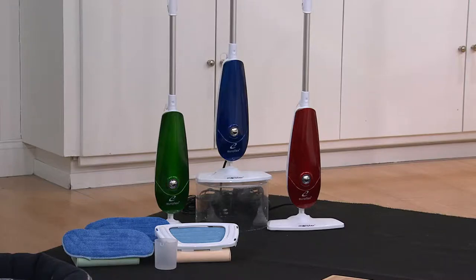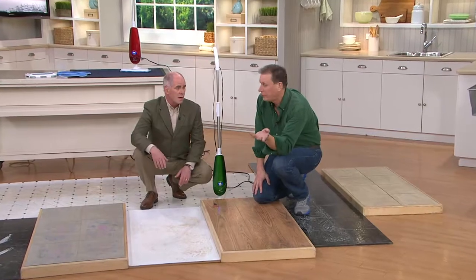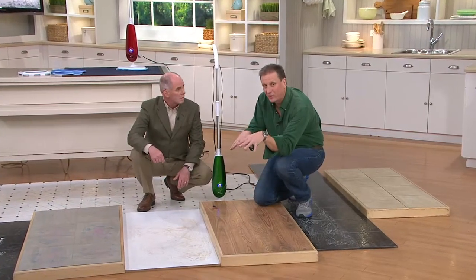Two of those really luxurious microfiber pads — they're really dense, they pick up and hold a lot, and they last a long time. And the carpet glide which lets you get down into your carpet and do some work there.